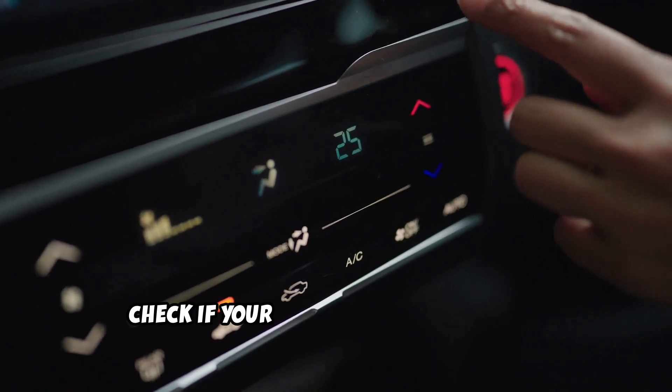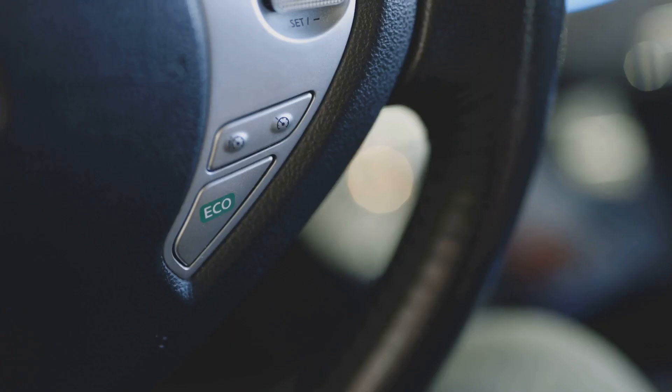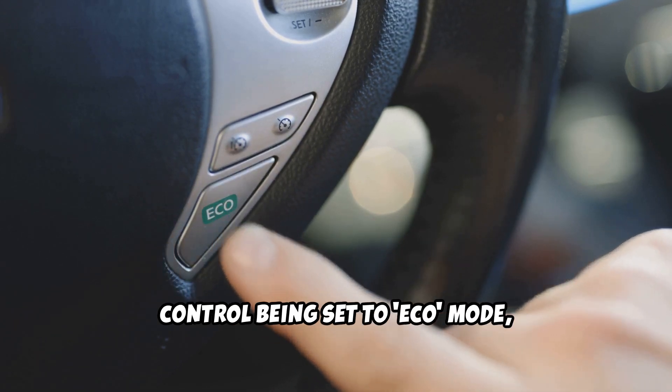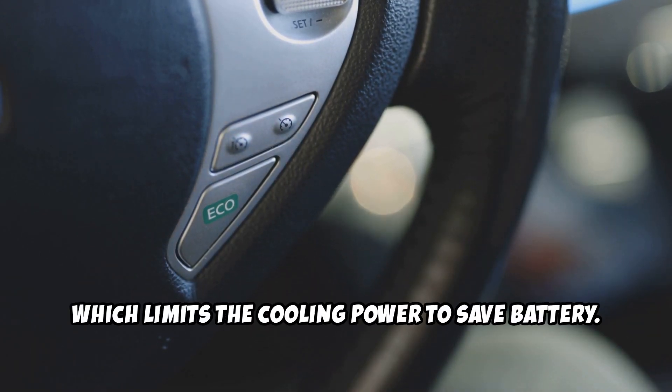First up, check if your AC settings are correct. Sometimes it's something simple like the climate control being set to eco mode, which limits the cooling power to save battery.